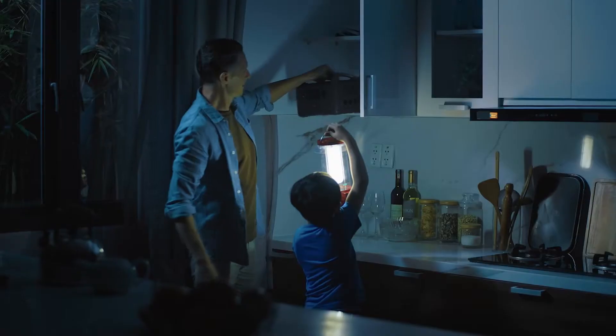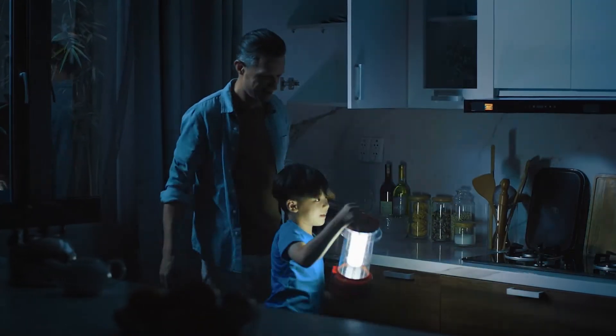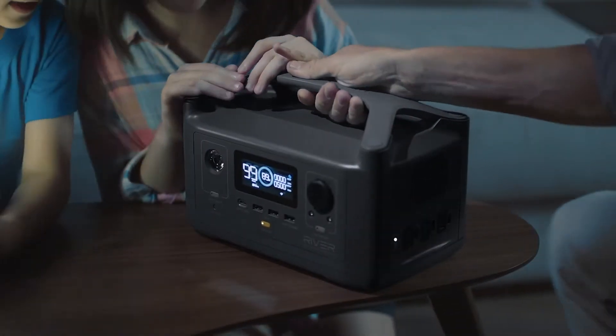Thankfully, you thought ahead. Enter R600, the only power station of its size with enough energy to run almost any household device.